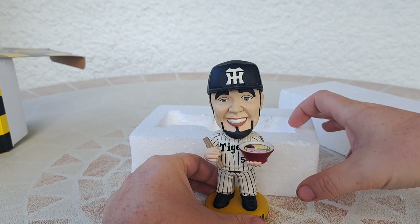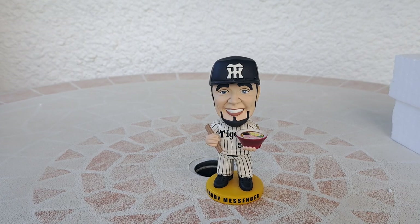That is Randy Messenger. I don't know if you're going to see very well on the cam.